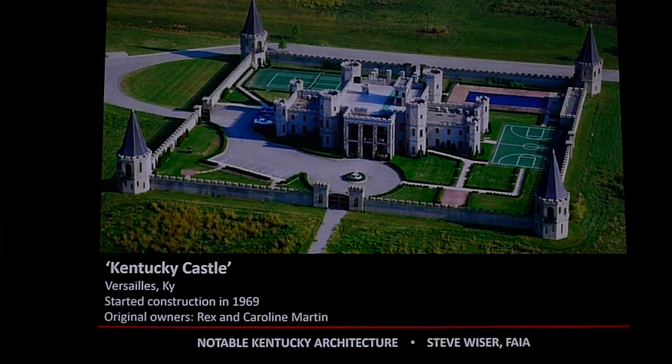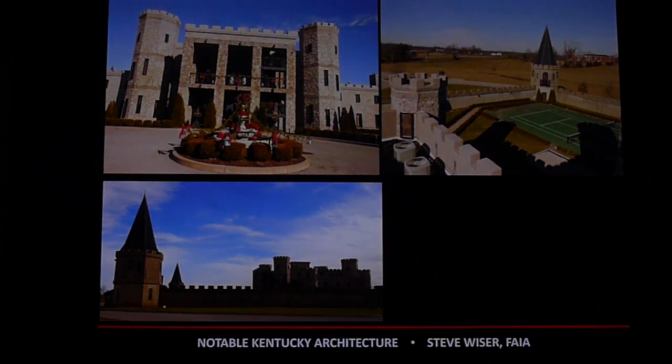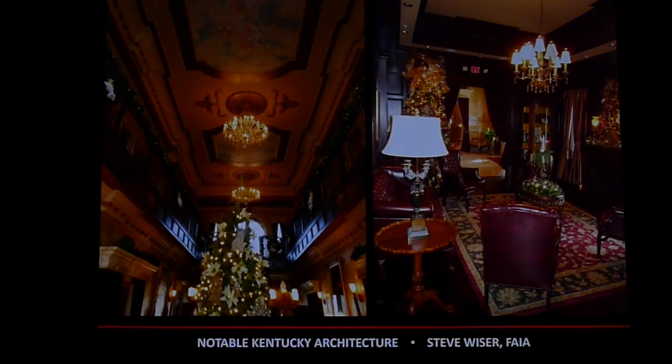Moving to a more modern home — if you want to call it that — it's called the Kentucky Castle in Versailles, Kentucky. This is a fascinating building; here is an aerial photograph of it. I've actually been to this castle — it's awesome. I think it's now a bed and breakfast or Airbnb — you can stay there. It's beautiful on the interior; I was there at a holiday party a few years back.